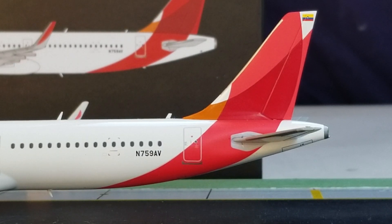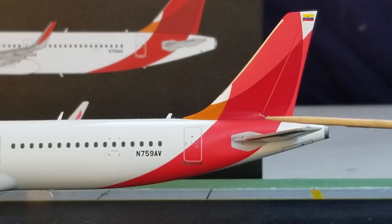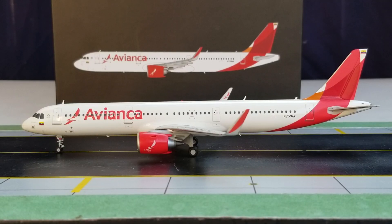At the back of the aircraft on the port side, you see the multi-colored tail — orange, light red, and dark red. There's also what appears to be an emergency escape hatch door. More importantly, you can see the registration number N759AV. This aircraft is the first of 17 Airbus A321neos to enter the Avianca fleet. The first test flight took place on September 5th, 2017, and it was delivered to Avianca on September 20th, 2017.